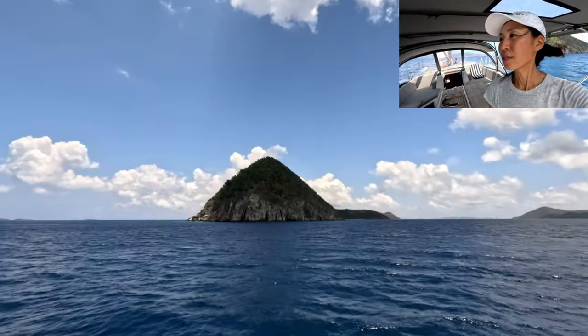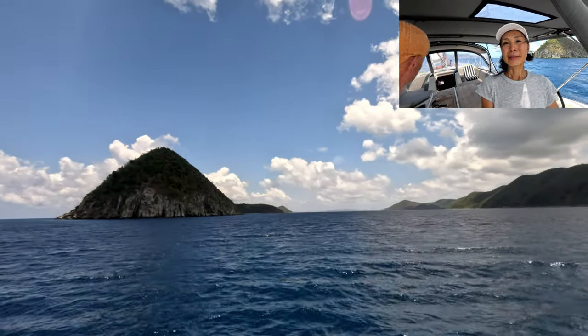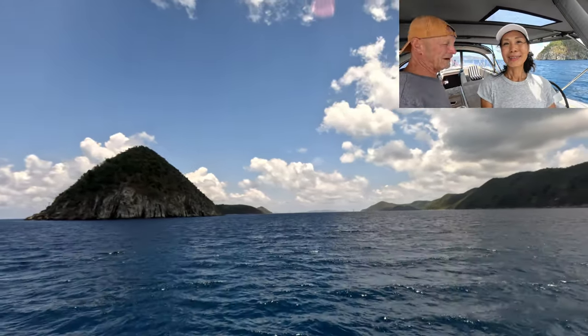Well, the longest and scariest part was the open Atlantic, up to 500 miles. That's something I don't want to relive, at least for some time. What's the distance to BVI? It's around the corner — practically five miles.